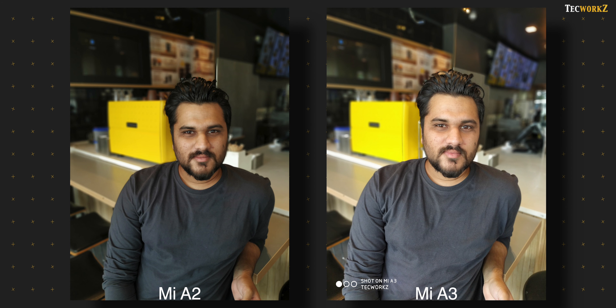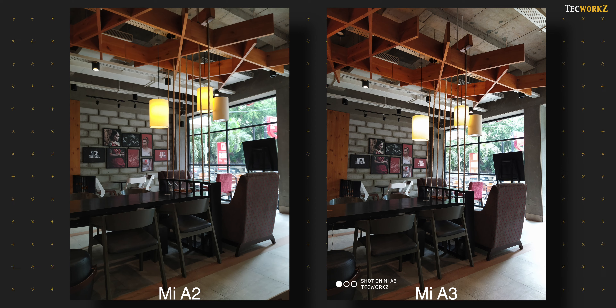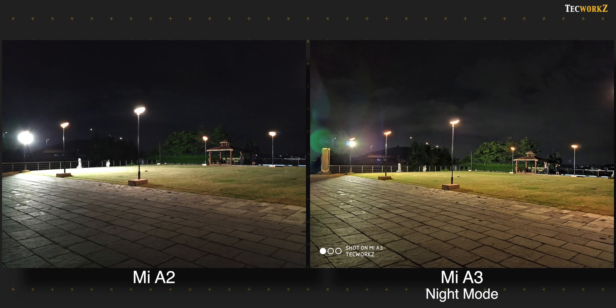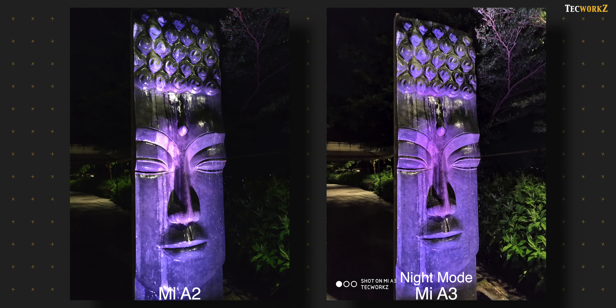Xiaomi's A series phones have always been great at portrait shots, and the Mi A3 is no different — it can take even better portrait shots than the Mi A2, which at the time was on par with many higher-priced smartphones. Portraits from the Mi A3 are much sharper, have better edge detection, handle exposure better, and show much more pleasing colours. In most low-light shots, the A2 produced images at par with or even better than the Mi A3 — but the Mi A3 gets a night mode which the Mi A2 doesn't have, and that helps the A3 pull way ahead in low-light photography, taking much brighter and better-looking images. So if you love taking photos, the triple camera setup on the Mi A3 is a worthy upgrade over the dual cameras of the Mi A2.